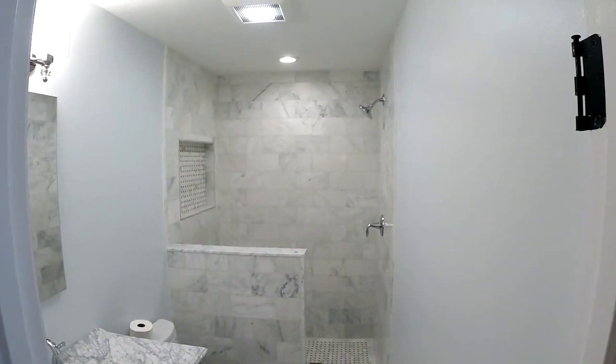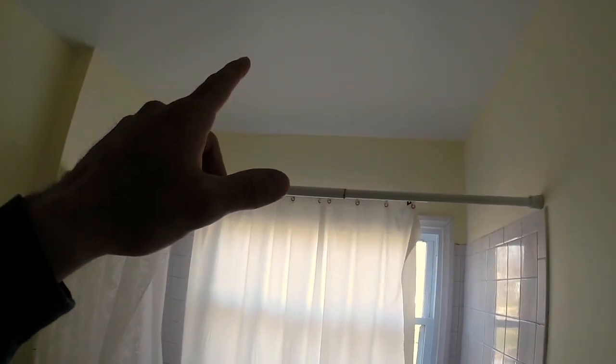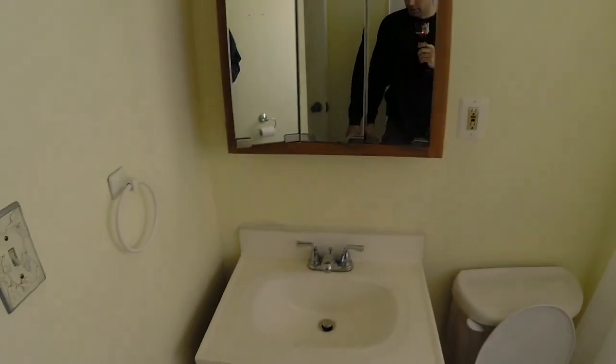Here is what this bathroom looked like before — old door, all original from the 80s or so. Funny enough, those hex-shaped tiles on the floor are actually coming back now. But this is what it looked like before we did a complete gut and remodel. I'll show you the next clip of what it looked like when we were done.